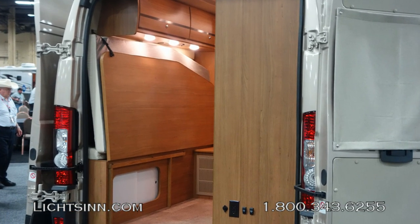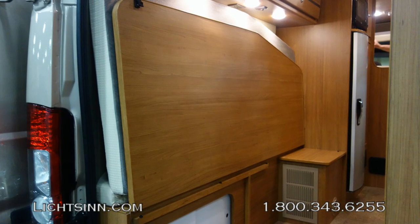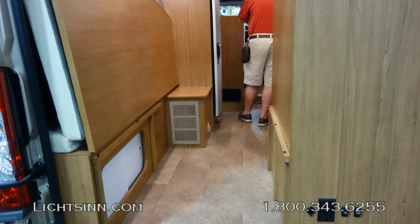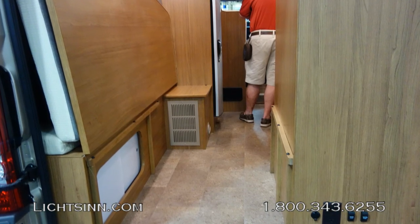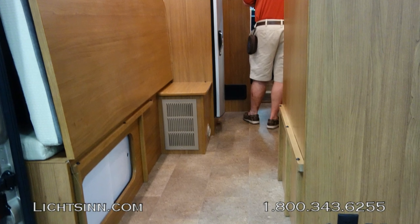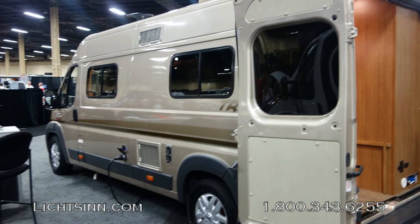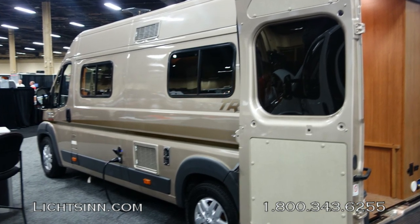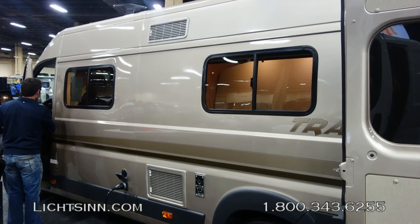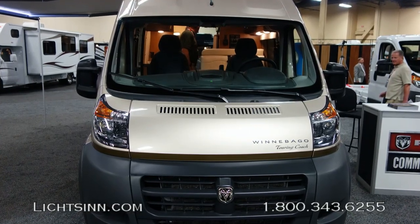The rear cargo doors open up all the way and pair along the sides, providing a walk-around experience as you walk through the coach from the rear or from the front. The bed drops down to provide a 46-by-77-inch sleeping surface. It's available in sandstone pearl and also brilliant silver. We'll be offering the coach in the beige Encore as well as the beige Soho interior, along with beautiful Aosta Cherry cabinetry.